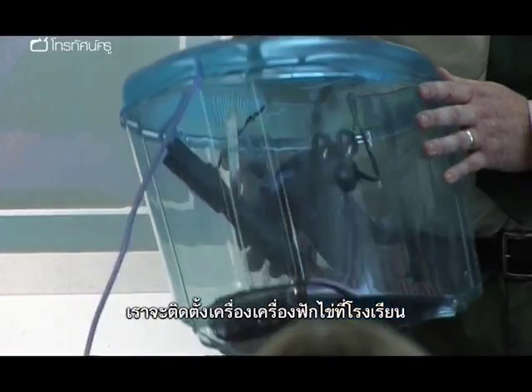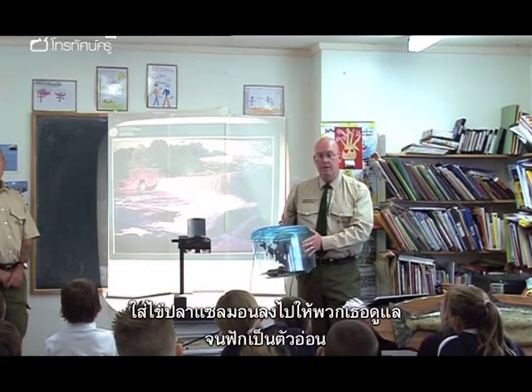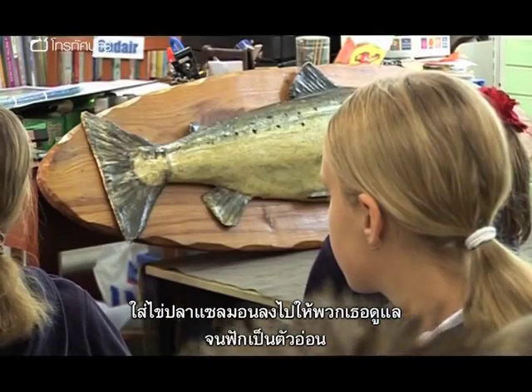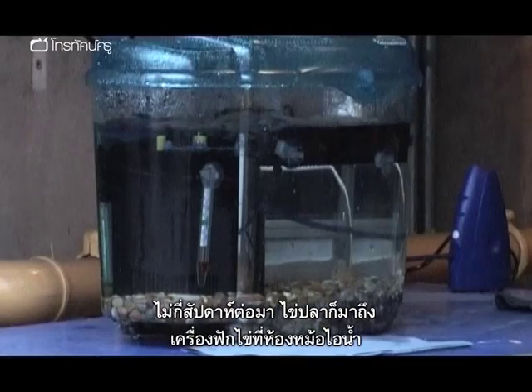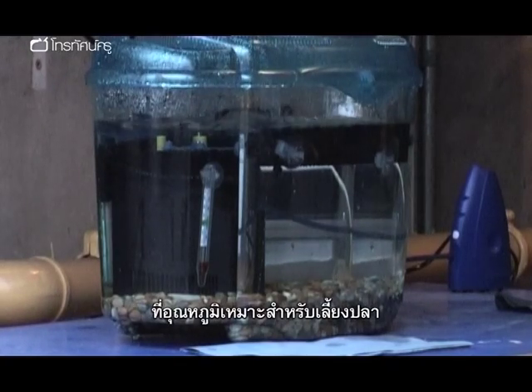This is the little mini hatchery that we're going to set up in your school. We're going to bring some live salmon eggs down to you, and you're going to look after them and hatch them out to their alevin stage. A couple of weeks later, the eagerly awaited eggs arrive for the hatchery, set up in the boiler room where the temperature is perfect for raising fish.